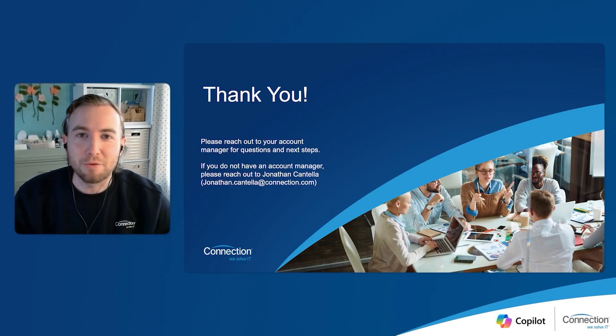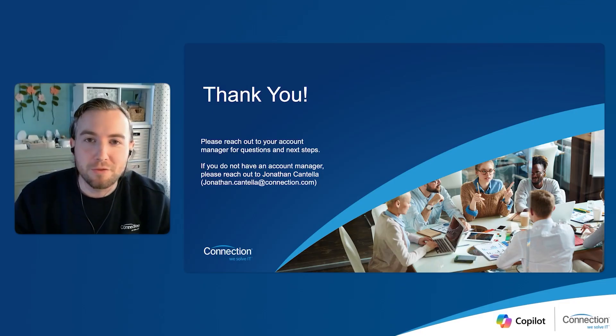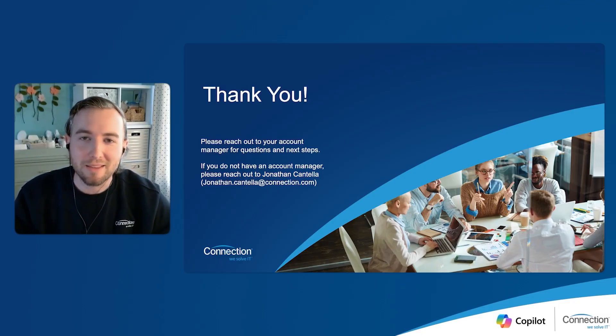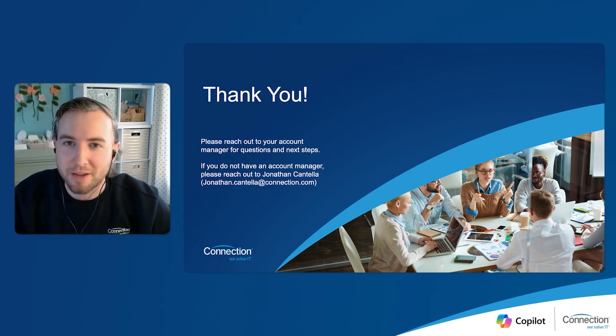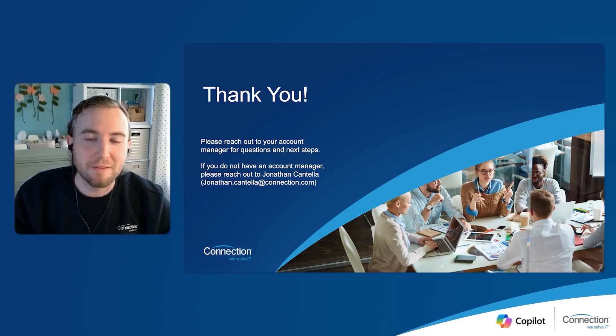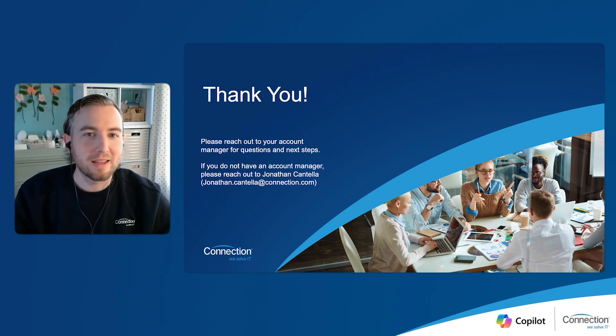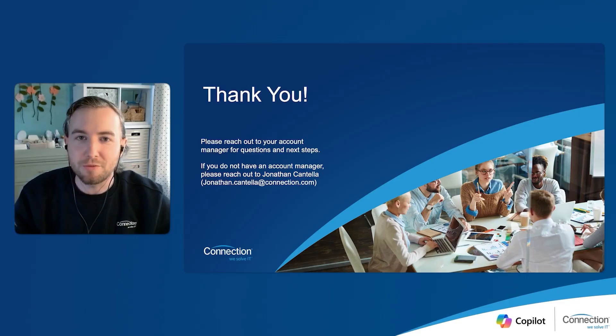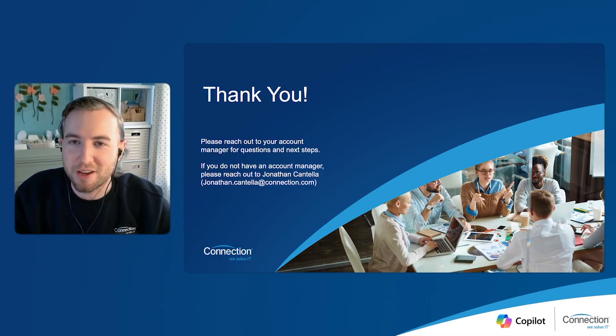If you do not have an account manager with us today, the information on the screen is going to get you connected with somebody that can assist you in starting these conversations. And of course, if you do have an account manager, please engage them as soon as possible so we can get these conversations started. Watch out for our final part in this series, which is going to be on Tuesday, October 22nd. Thank you very much for joining, and Dan, thanks for joining as our guest. Appreciate it, everybody.